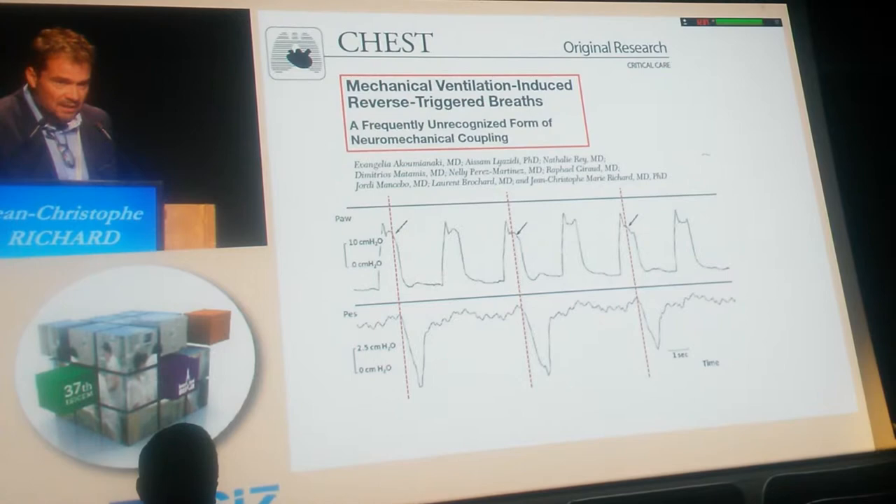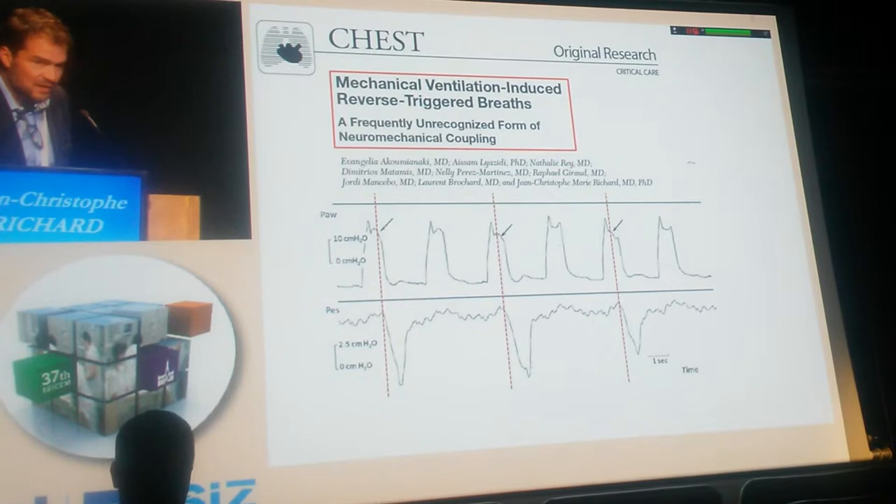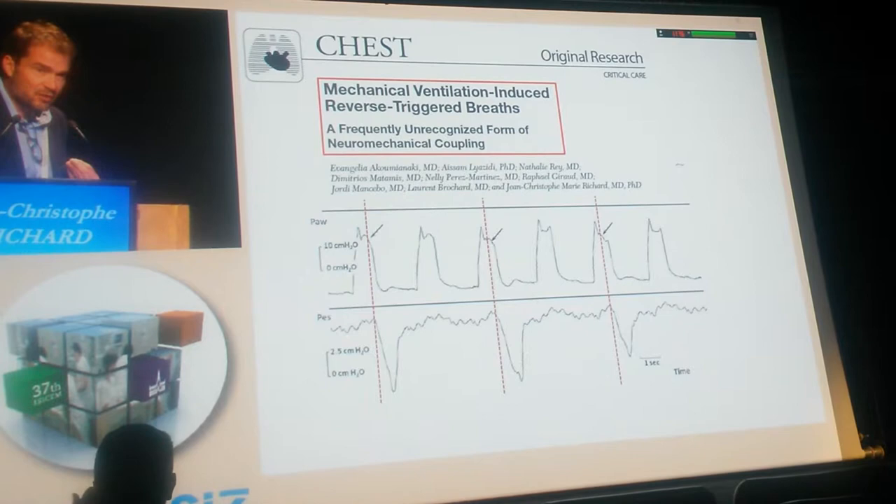Why do we call it reverse triggering? Simply because this spontaneous activity is triggered by the ventilator, instead of what we usually observe with assist-control ventilation, during which it is the spontaneous respiratory activity that triggers the ventilator.